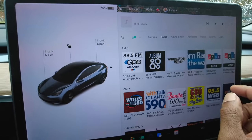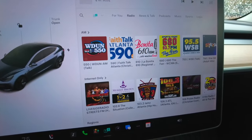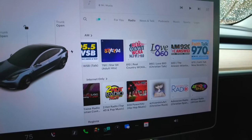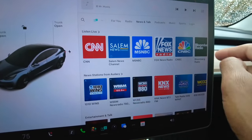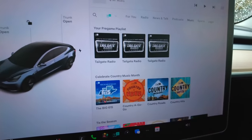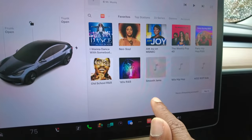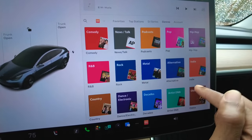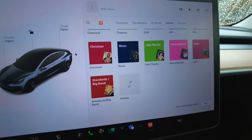In your Tesla, you have access to the latest podcasts and radio — not just local stations. For example, if you're from North Carolina living in Georgia, you can pull up a North Carolina station and save it. You have news, talk radio, podcasts, and music through iHeart Radio. You also have the option to link Apple Music, Spotify, and other third-party apps to your car for a seamless experience.